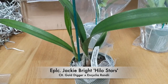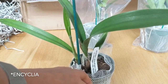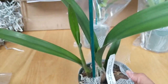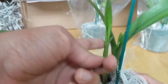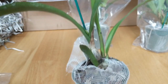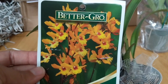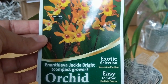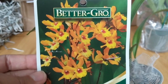The next one we have is the Epicattleya Jackie Bright Hilo Stars. This is a cross between the Laeliocattleya Gold Digger and the Epicattleya Randii. We have a sheath in here, which is nice, and a new growth coming in — ideal so it can adapt to my growing conditions — plus two other bulbs that grew. The blooms on this one are really nice: yellow flowers with red inside the lip. It's labeled as Enanthia Jackie Bright, so I guess Epicattleya was reclassified. Really pretty and looks very healthy.